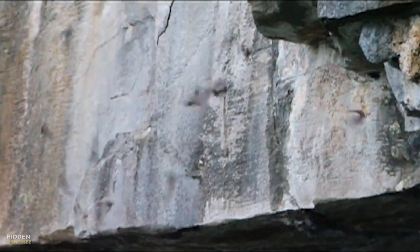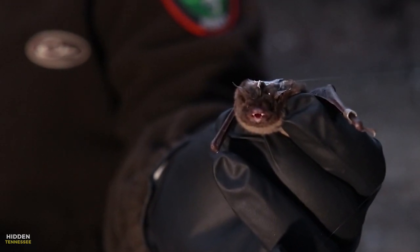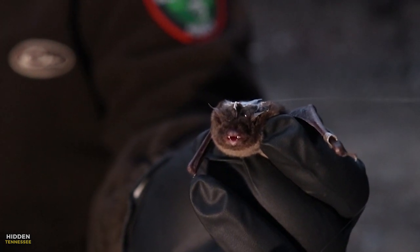In recent years, the gray bat population has made a big comeback despite hurdles posed by human development and white nose syndrome — a fungus that's deadly for many bat species. It's all thanks to conservation efforts that the gray bat population at Nickajack is thriving.